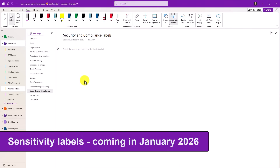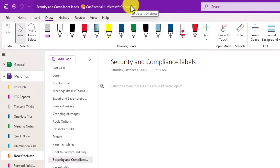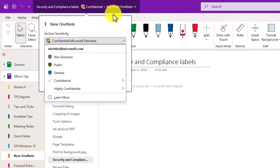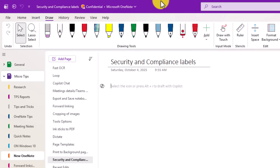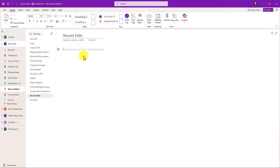From a security and compliance perspective, we've recently announced on the roadmap that we're adding sensitivity labels into OneNote. Up at the top you can see Security and Compliance labels — this is for corporations that want to lock down their OneNote notebooks, and it's been a top request for years. OneNote for Windows 10 doesn't support it. I can set it to Confidential, Public, General, and all that good stuff that already is supported in Word, Excel, PowerPoint, and Outlook. Now this is coming to OneNote.